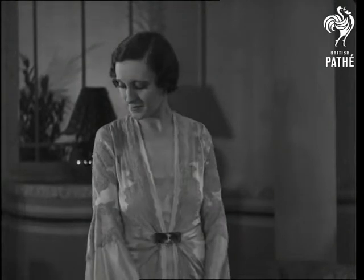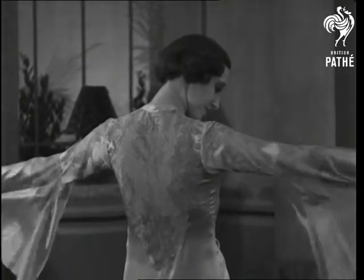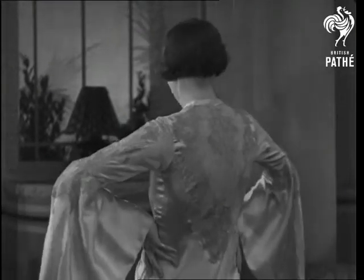Note the handsome cut crystal clasp at the waist and the finely kilted chiffon on the skirt. The treatment of the back is particularly beautiful.